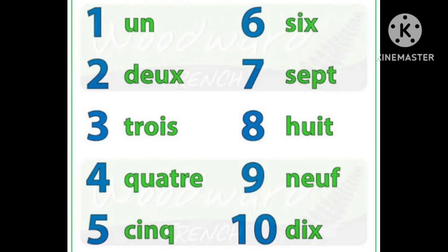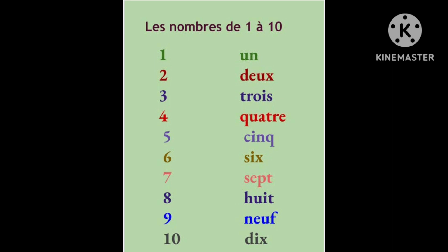One more time, repeat after me. Un, deux, trois, quatre, cinq, six, sept, huit, neuf, dix.